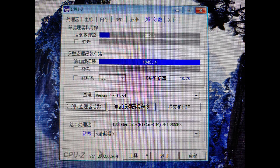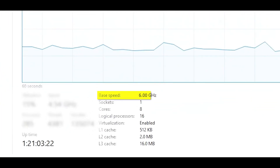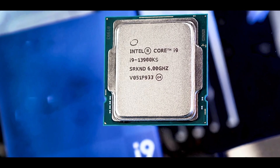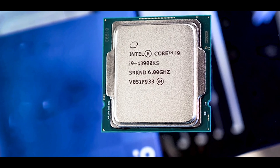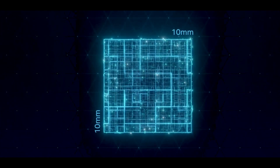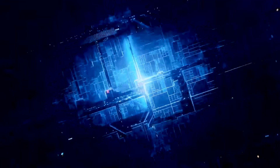Intel Core i9-13900KS 6GHz Raptor Lake CPU benchmarks have leaked, showing up to 19% faster in single-threaded and 55% faster in multi-threaded performance versus the 12900KS. The first benchmarks of Intel's 6GHz Core i9-13900KS Raptor Lake CPU have been leaked, and it's a massive improvement over the existing KS chip.